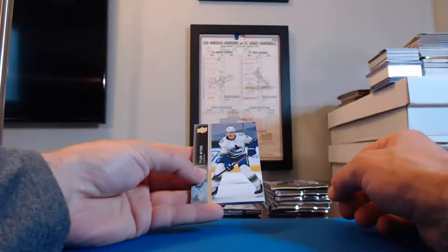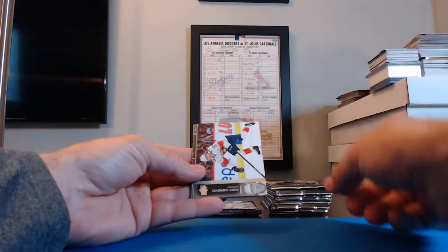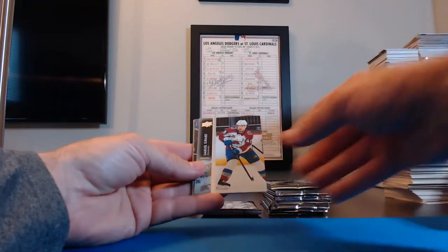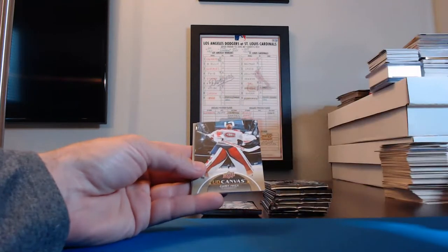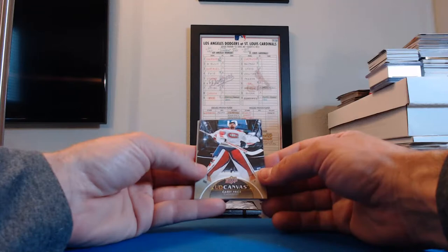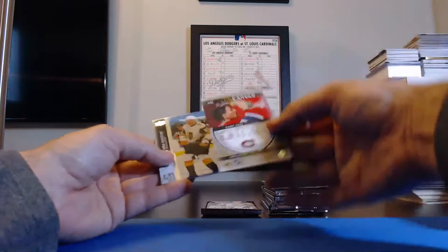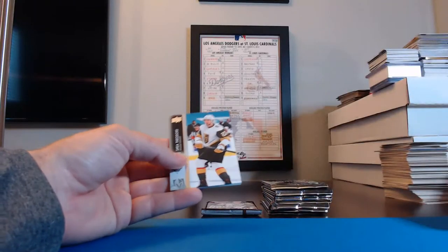Nothing that's really standing out to me yet, but we'll see. Tyler Myers, Canucks. And that's Carey Price for the Canadiens — that's going to Steelers8873. Ernie gets that one.